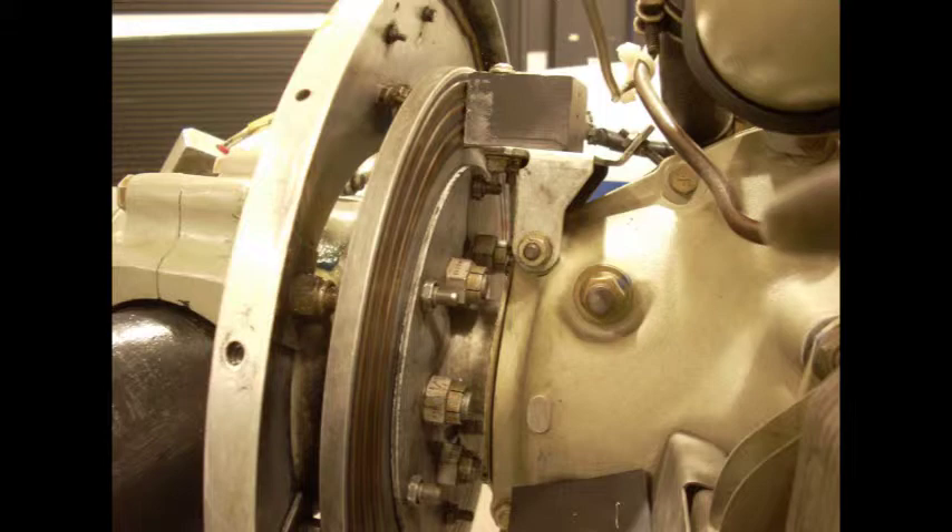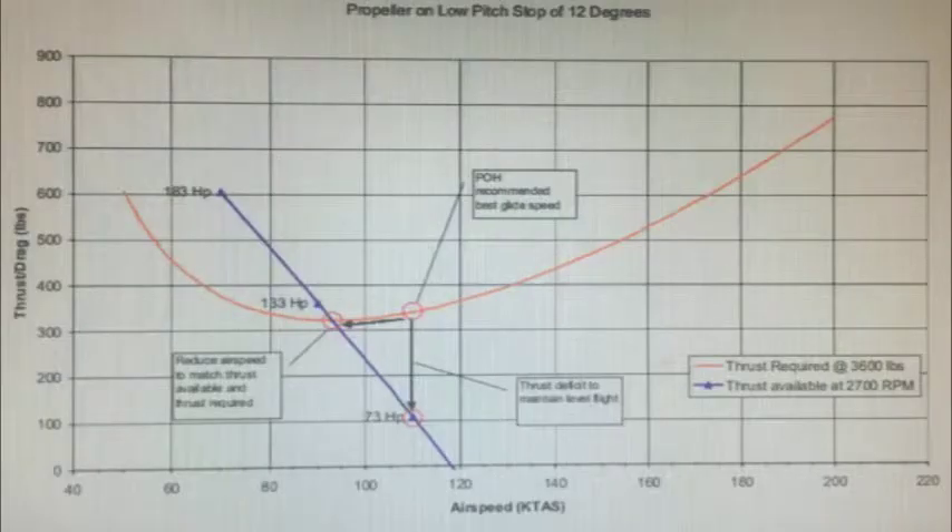A performance evaluation of the flight condition was performed. The evaluation indicated that an airspeed lower than best glide speed would have resulted in increased thrust and enabled the pilot to maintain level flight. The graph here shows thrust versus airspeed for a typical propeller model at a 12-degree blade angle maintaining 2,700 RPM. Note that over 118 knots, this propeller is incapable of generating positive thrust, and airspeed has to be lower than 95 knots to generate enough thrust to overcome aircraft drag and maintain level flight. The lower the airspeed, the more thrust there is at a given RPM.